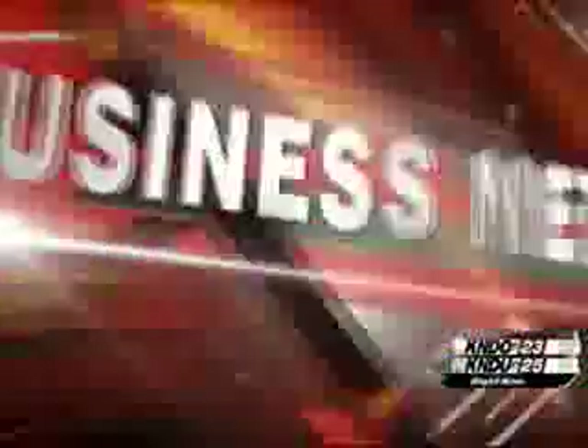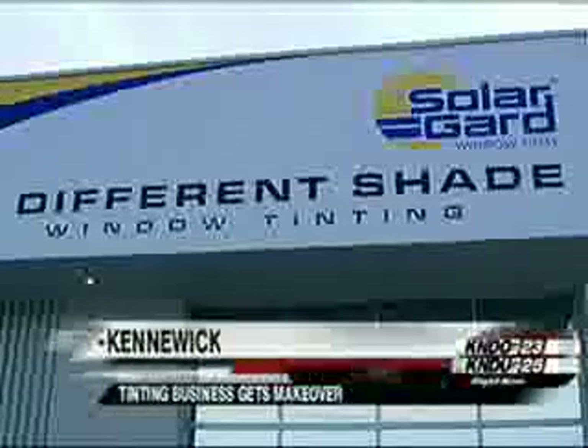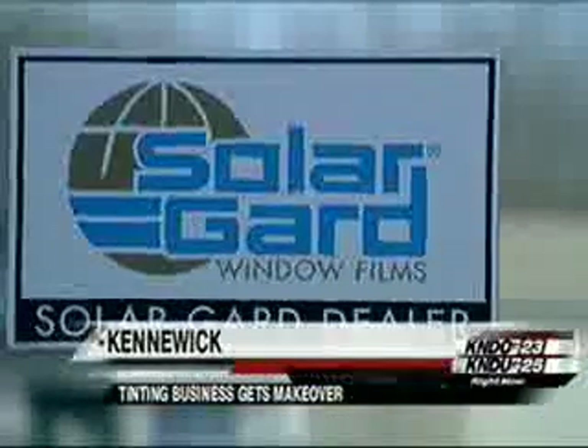In business news tonight, we showed you before pictures of a local business picked to get what the owner is calling an extreme makeover. A small tinting business in Kennewick was picked out of a hat by one of their product lines, Solar Guard, to get their entire shop remodeled.